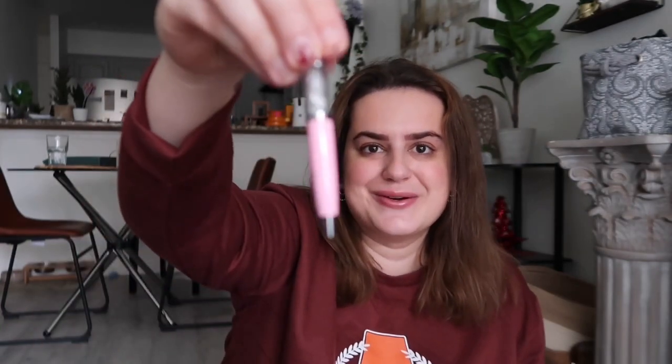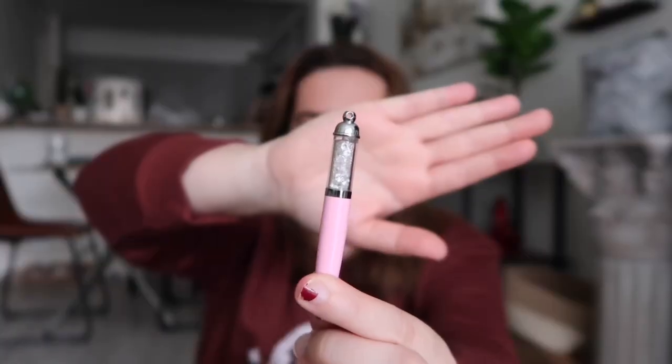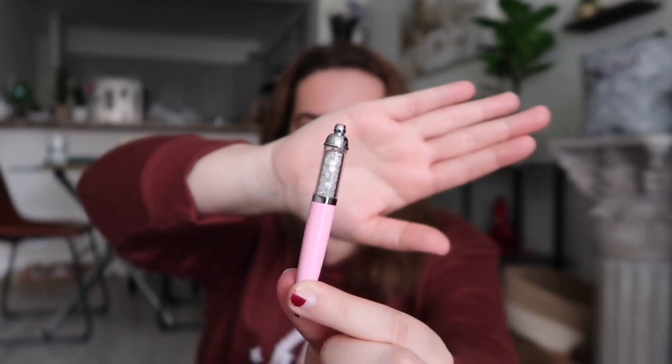Next is gum — I thought the pack was empty but there are two pieces left; I always keep gum in here. I also keep a granola bar because you just never know when you're going to get hungry. And I have a little pen that I don't even know where I got it, but it's got these little crystal diamondy-looking things on it — it used to have a keychain but it broke off.